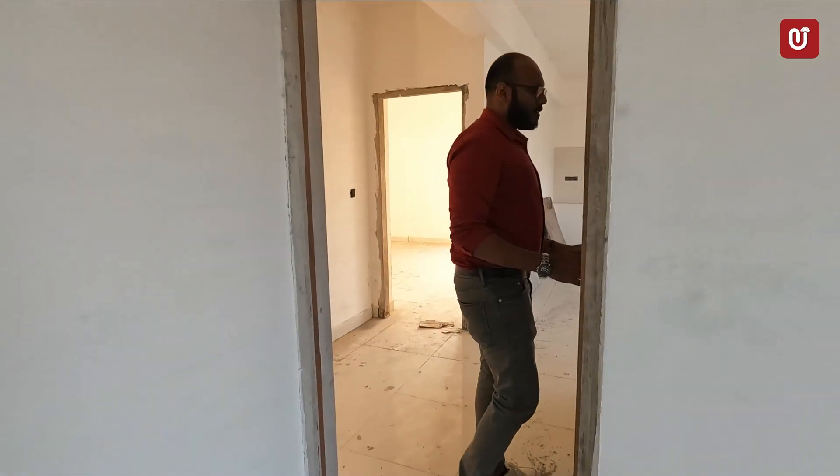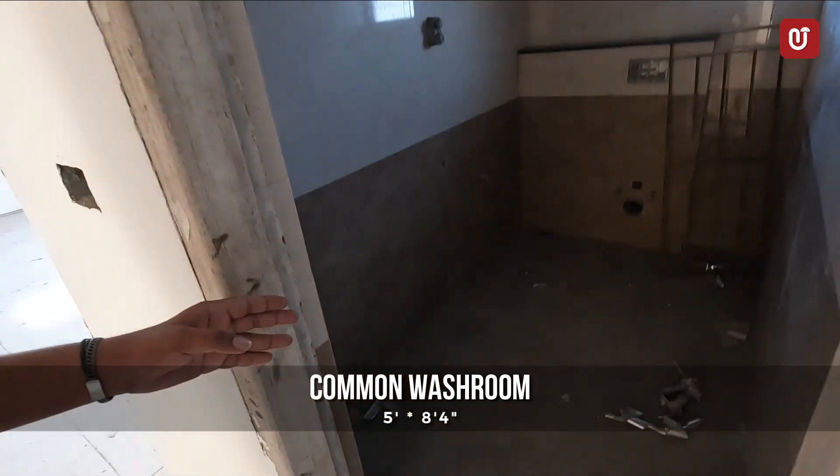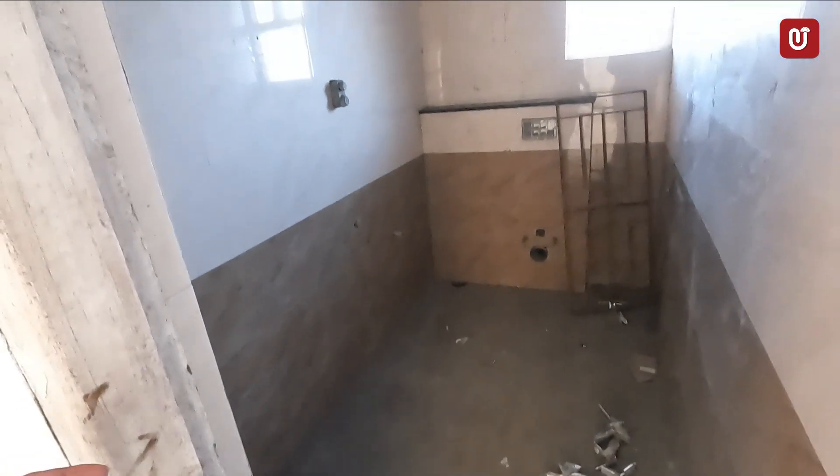Here we can see the common washroom that is 5 by 8.4.